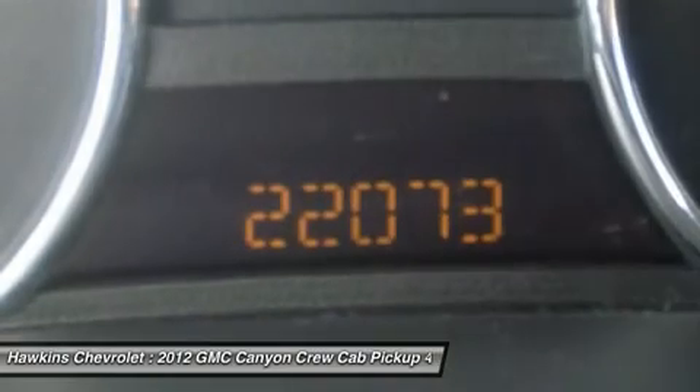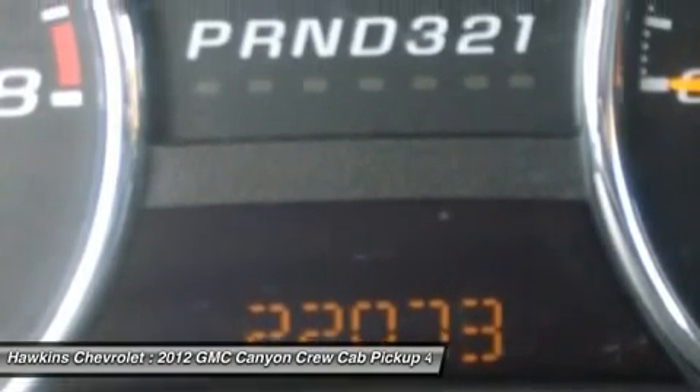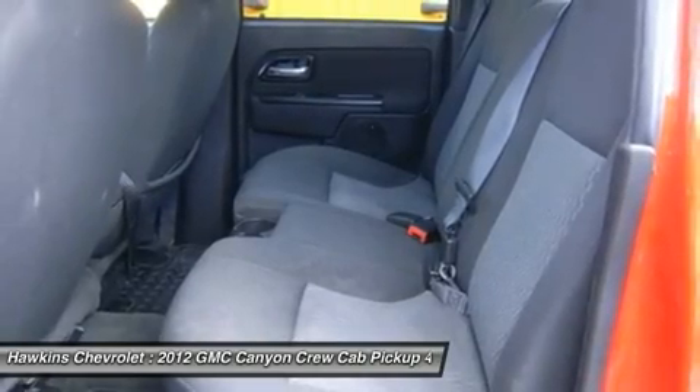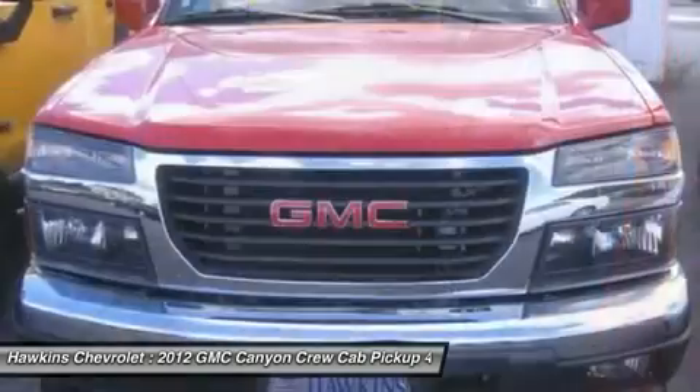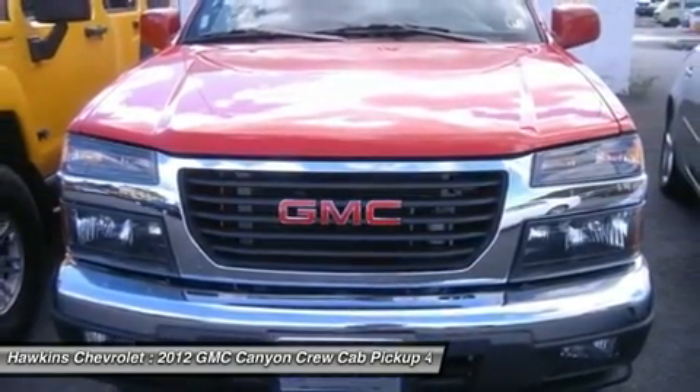Hawkins Chevrolet, where friend meets friend, is your Price Promise dealer. We have been here for 42 years and enjoy the reputation of completely satisfied customers. We provide lifetime free state inspection for any vehicle purchased at Hawkins Chevrolet.